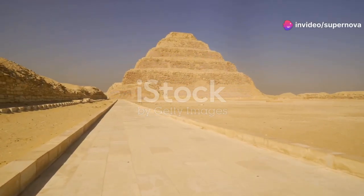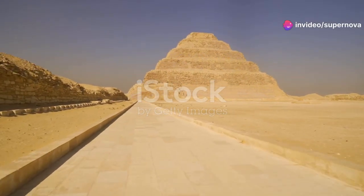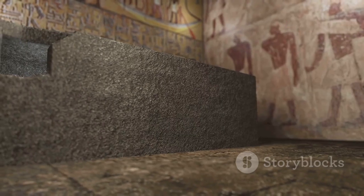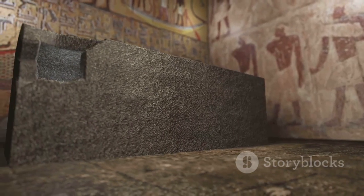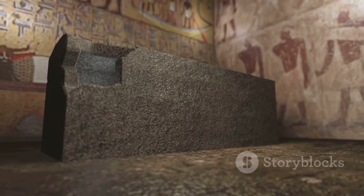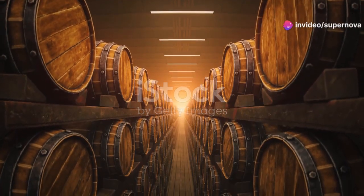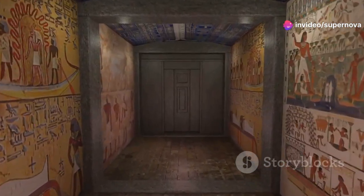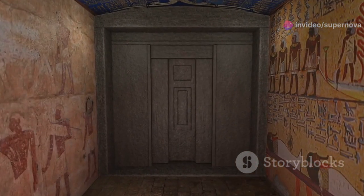One of the primary functions of the underground complex was to house the burial chamber of Pharaoh Djoser. This chamber, located at the bottom of a deep shaft, was intended to protect the Pharaoh's remains and grave goods for eternity. The tunnels also contained numerous storage rooms, stocked with provisions, treasures, and other items that the Pharaoh might need in the afterlife.